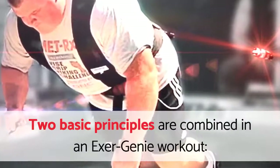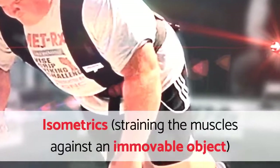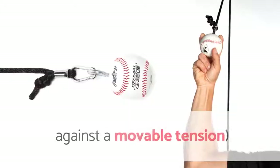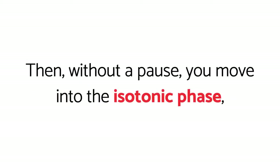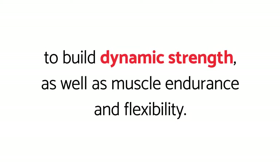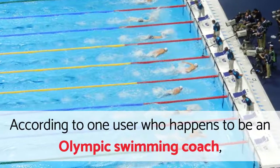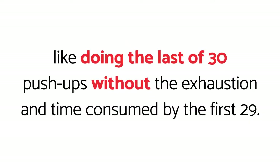Two basic principles are combined in an Exergeny workout: isometrics, straining the muscles against an immovable object, and isotonics, working the muscles through a complete range of motion against a movable tension. You begin each exercise with a 10-second isometric phase to create a fatigue factor. Then, without a pause, you move into the isotonic phase to build dynamic strength, as well as muscle endurance and flexibility. According to one user who happens to be an Olympic swimming coach, completing the second phase immediately after the first is like doing the last of 30 push-ups without the exhaustion and time consumed by the first 29.